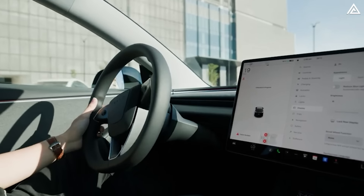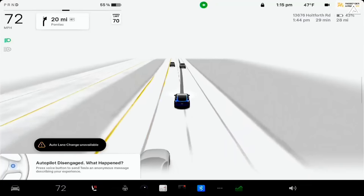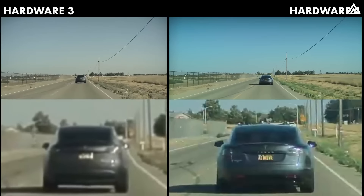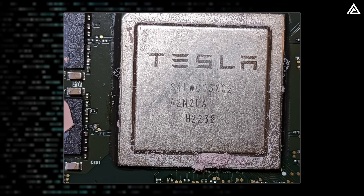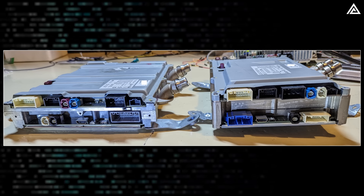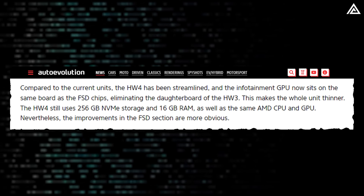Another thing Tesla has done to improve the ride quality of Model Y Juniper, as well as other future Tesla cars, is the incorporation of more advanced full self-driving hardware. Soon this year, Tesla is upgrading its Model Y in China, equipping this car model with Hardware 4, which offers several advancements over the current units. One of the key improvements in Hardware 4 is its streamlined design — the infotainment GPU is now integrated on the same board as the FSD chips, eliminating the daughterboard used in Hardware 3, making the entire unit thinner and more efficient. Hardware 4 continues to use 256GB of NVMe storage, 16GB of RAM, and the same AMD CPU and GPU as its predecessor.